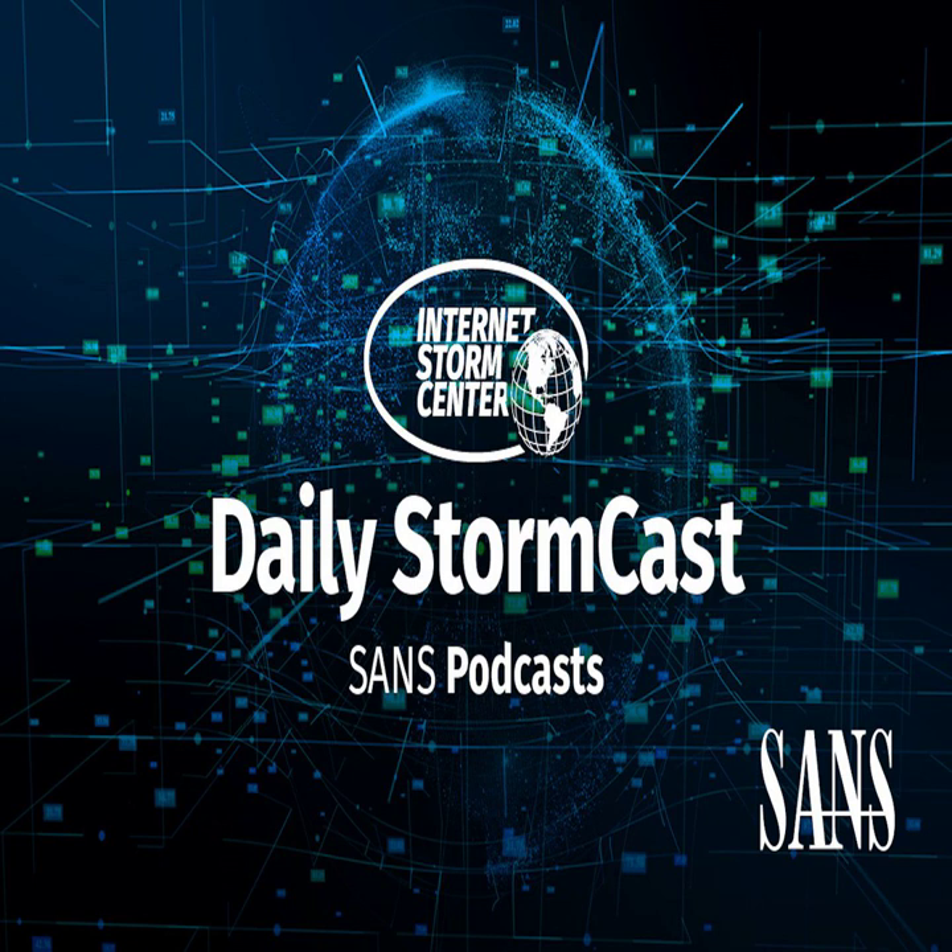Hello, welcome to the Tuesday, June 15th, 2021 edition of the SANS Internet Stormcast. My name is Johannes Ulrich and today I'm recording from Jacksonville, Florida, and again virtually teaching this week in Paris, France.